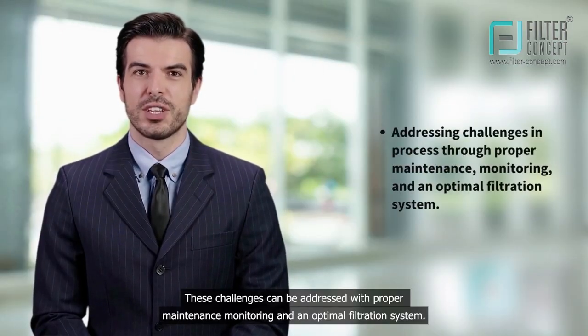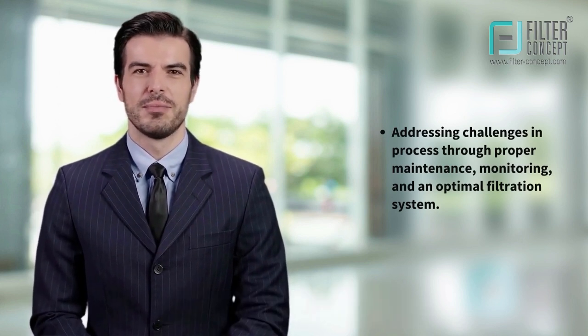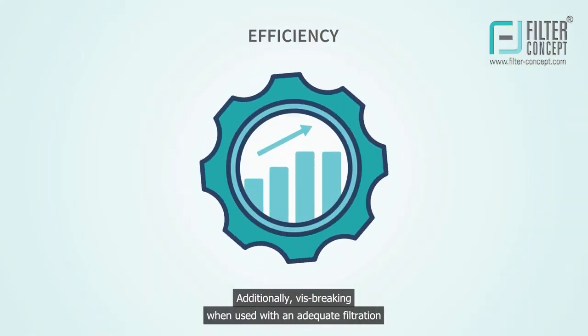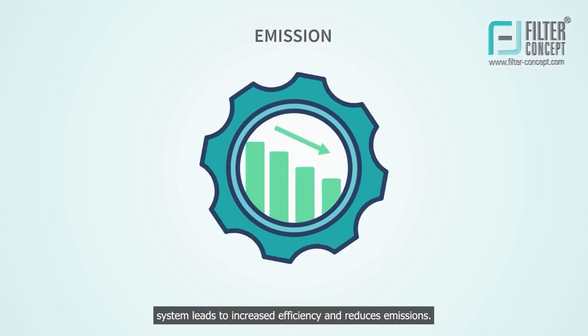These challenges can be addressed with proper maintenance, monitoring, and an optimal filtration system. Additionally, vis-breaking when used with an adequate filtration system leads to increased efficiency and reduces emissions.